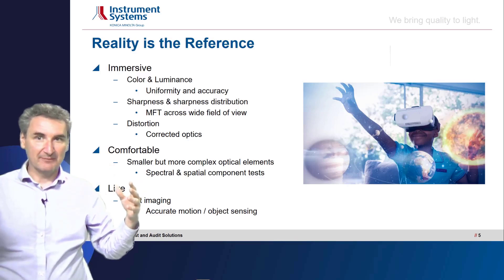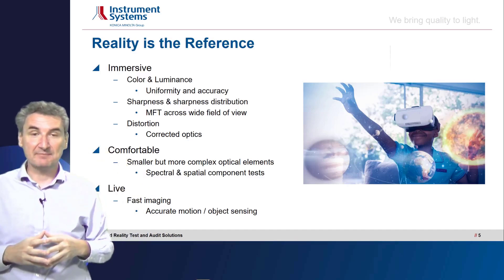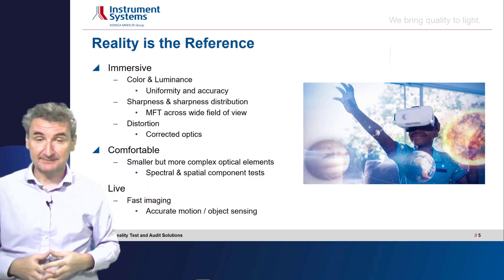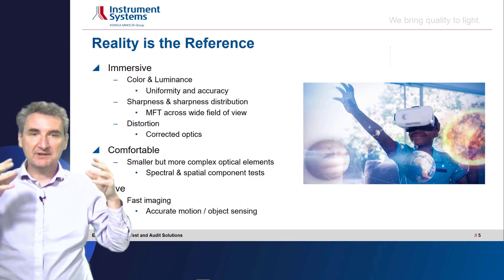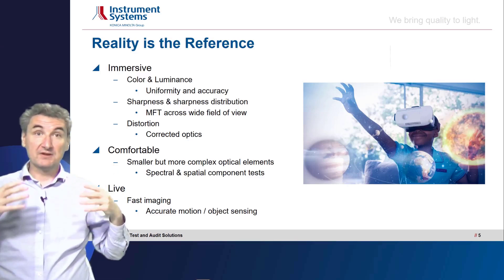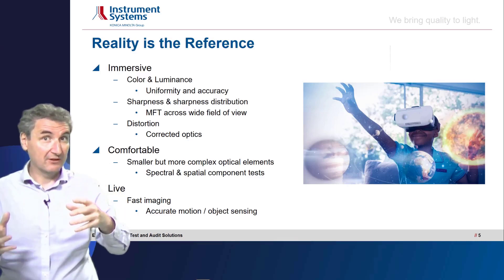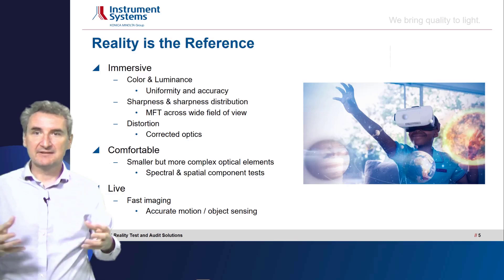Reality itself is always 100% sharp, but whatever comes into our eye passes through many optical elements, so sharpness is reduced. We need to measure that in order to guarantee that the image looks sufficiently sharp and crisp to allow immersion in reality. Additionally, all the different optics introduced in virtual and augmented reality devices introduce distortion, and we need distortion-corrected measurements in order to measure the distortion of the head-mounted device.